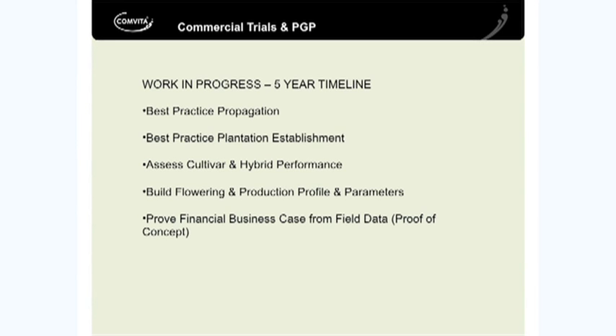I have to stress it's work in progress. We figure that it's going to take five years, maybe even more, to start to gather really robust data around the establishment, the propagation, the parameters, and also the business case for growing Manuka.